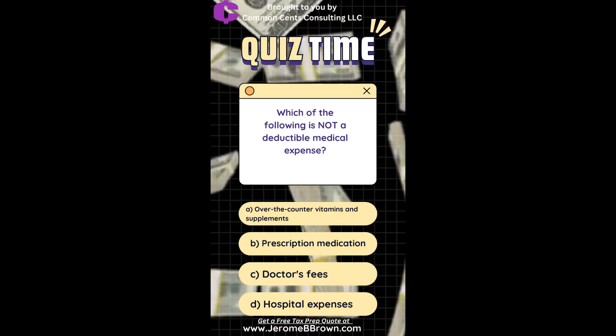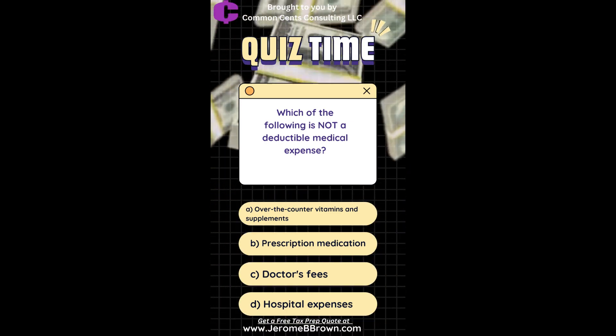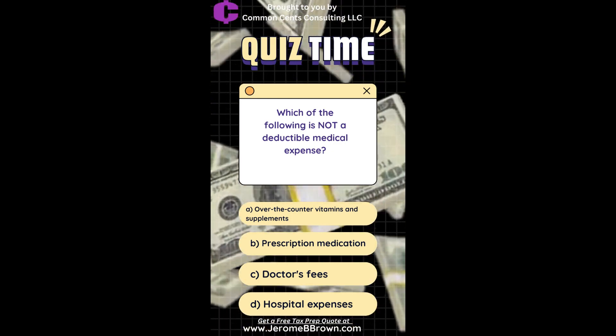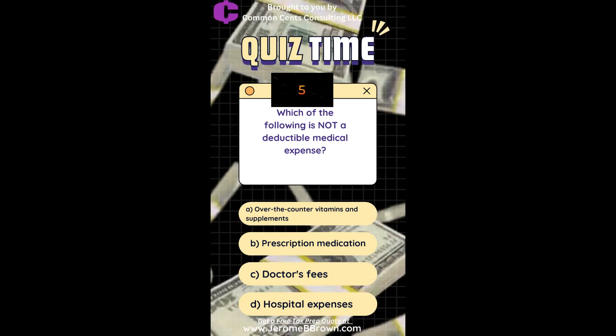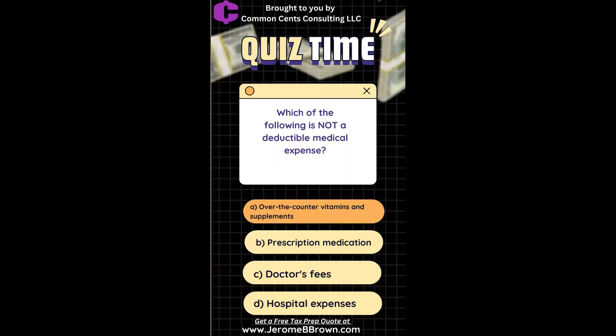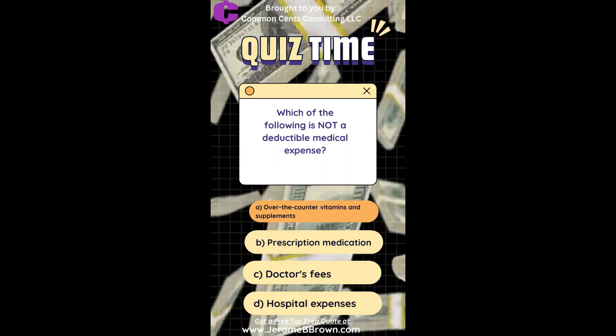Which of the following is not a deductible medical expense? A. Over-the-counter vitamins and supplements. B. Prescription medication. C. Doctor's fees. D. Hospital expenses. The correct answer is over-the-counter vitamins and supplements.